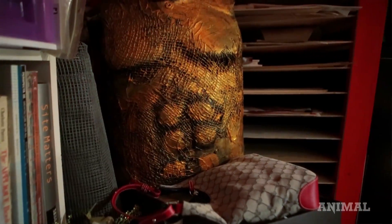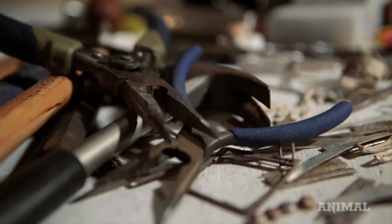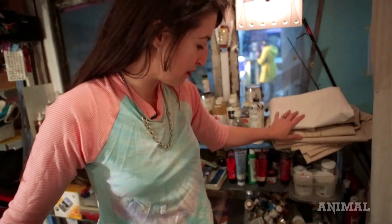We sell anything that we consider to be creative materials — everything from paper to paint to metal. We sell tools, oil painting mediums, oil paint, acrylics, canvas.